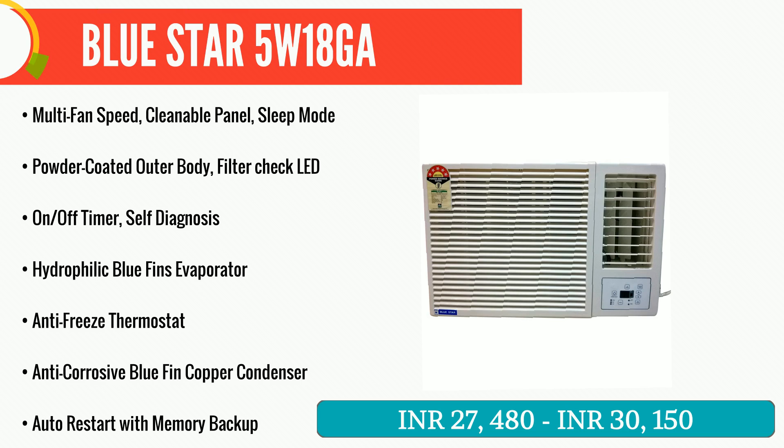Blue Star is India's leading air conditioning and commercial refrigeration company. Available in 5 star, 3 star and 2 star ratings, these ACs offer you nothing but the best. With multi-fan speed to choose from, auto restart with memory function, a filter check LED on the front panel and cordless LCD remote, the ACs are specially designed keeping all your needs in mind.